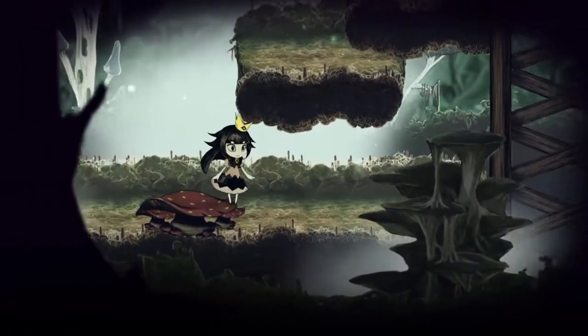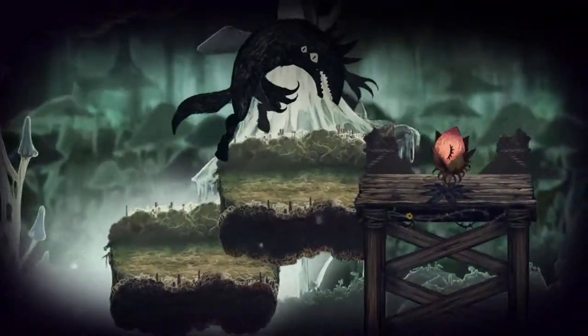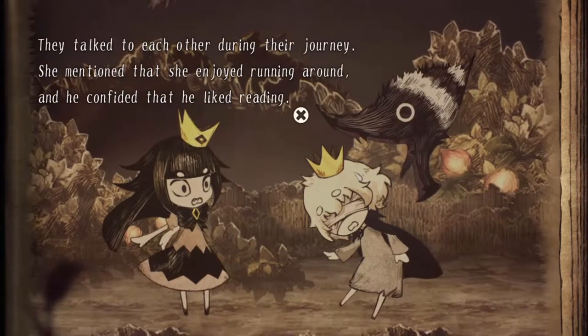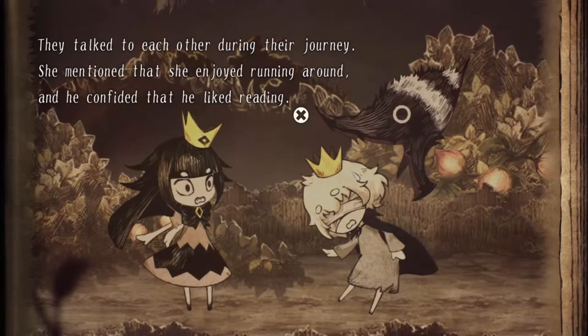The story is simple yet very engaging. The way they tell the story makes you want to know what happens next. Although at the start, the introduction has a lengthy scene which you can't skip — not a problem for first timers, but it can be annoying when playing it again.